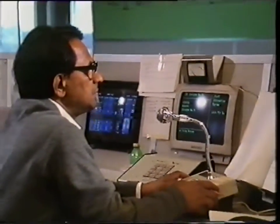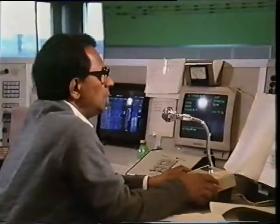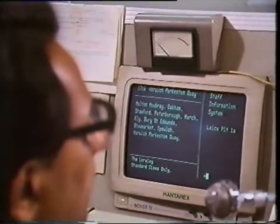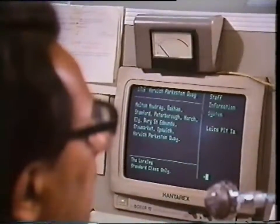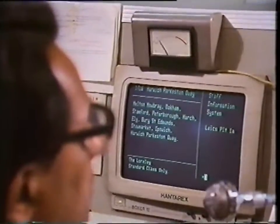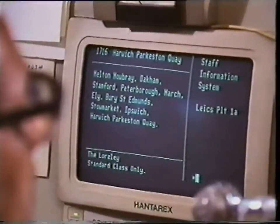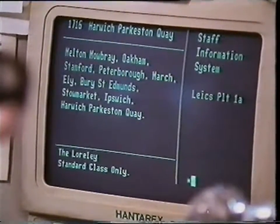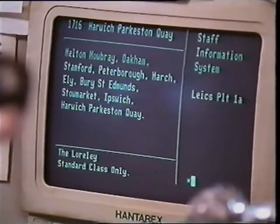These days the passenger timetable is stored in a computer. The computer can give information about each train calling at Leicester, such as its departure time and the stations where it will stop. One use is for the station announcer, who sits at the back of the signal box. At present this computer is separate from the signalling system, but both systems use the same train codes to identify the trains. So an obvious next step is to link the two systems together and let the timetable information tell the signalling system where the trains are supposed to go.